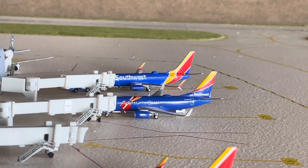We have gates C4 to C10. The gate closest to us is holding the Southwest 737-700 in the Triple Crown One livery, which will be making a flight over to St. Louis, Missouri.